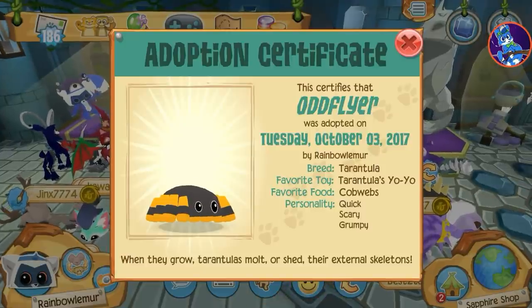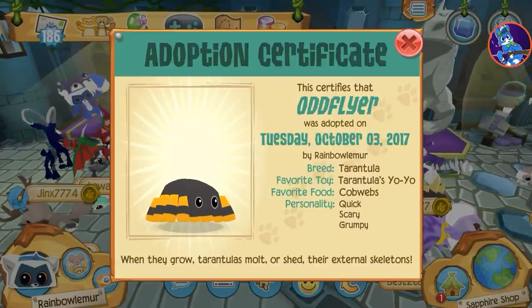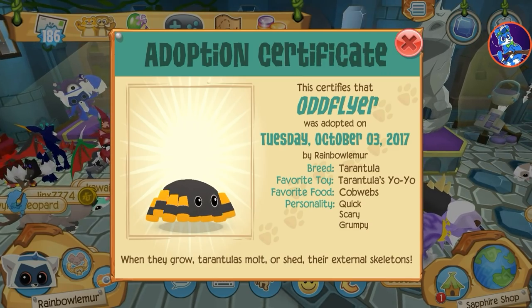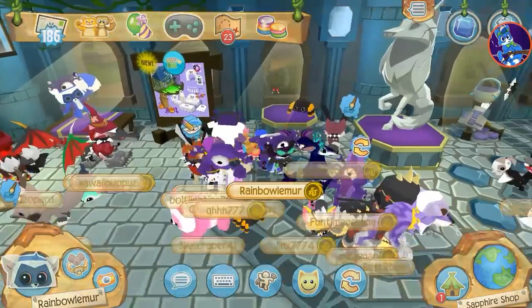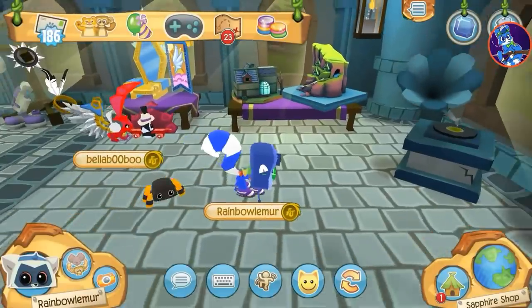What is he like? Favorite food: cobwebs? Oh god, he eats his own cobwebs, boy. When they grow, tarantulas molt or shed — they have external skeletons. Oh gosh. Well guys, believe it or not, I have never seen a tarantula in the wild before. There he is right there — look how swag he looks, boy.